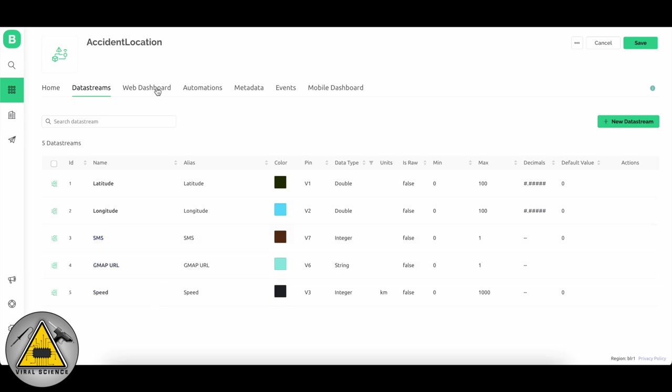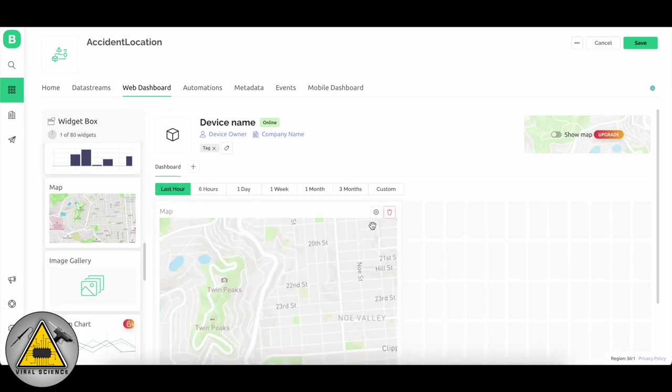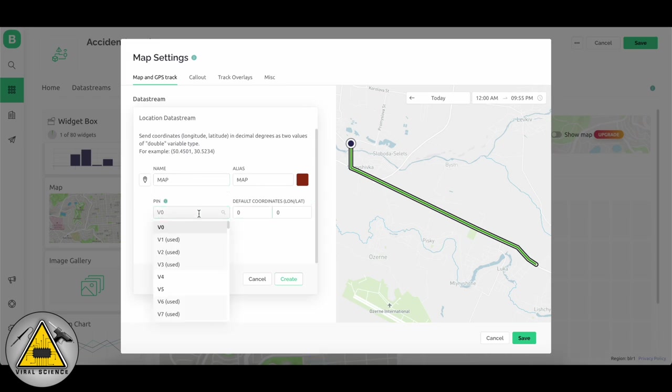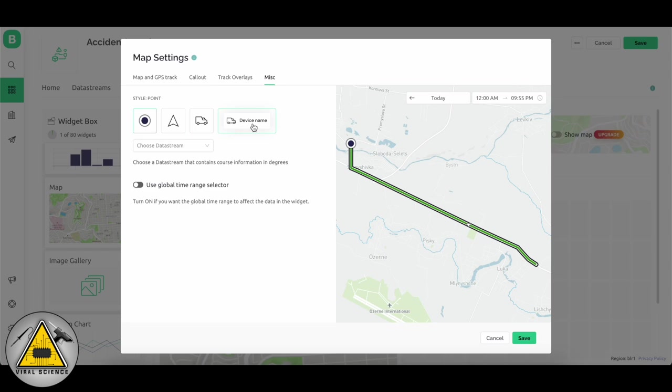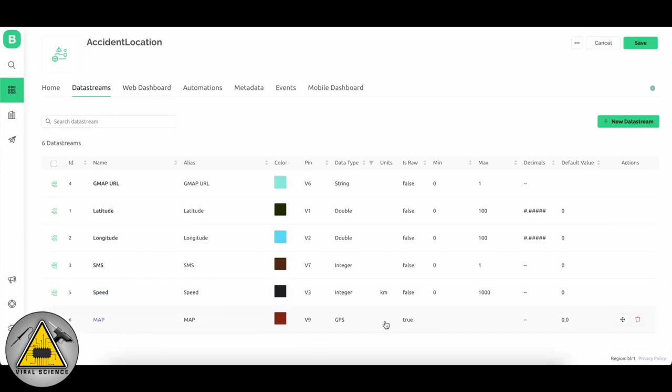Now add the map widget. Go to the Web Dashboard and drag a map widget. Click on Settings and create a new data stream from there — type the name map and select virtual pin V9. Then do all the settings as shown, where you can select an arrow or pointer, and click Save. The data stream for the map is now added.